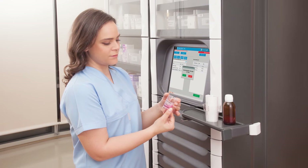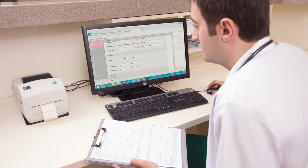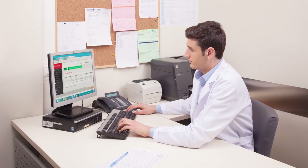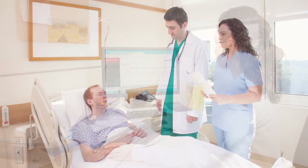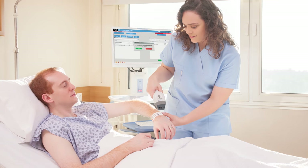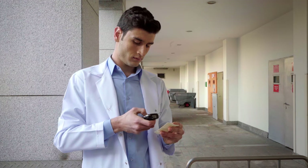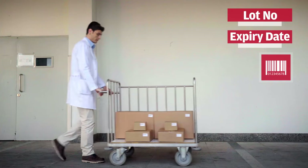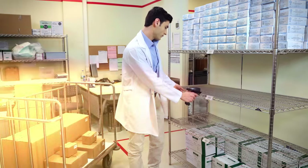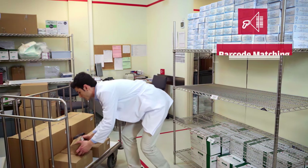MedSmart is an automated medication management system optimizing the management of the entire medication dispensing process, including the transactions between warehouse, pharmacy, wards, and patient bedside. Medications received from the supplier are barcoded with product, lot, and expiry date information, then accurately placed in the main pharmacy warehouse using barcode matching.